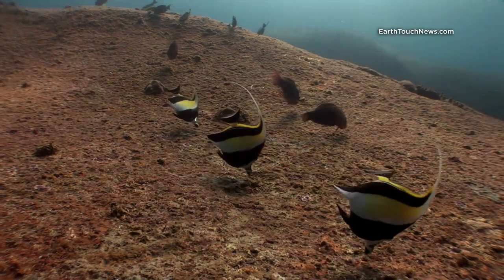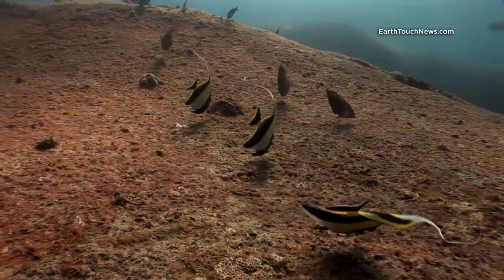These yellow fish here are called Moorish Idols and in the background you can see bi-colour parrotfish.